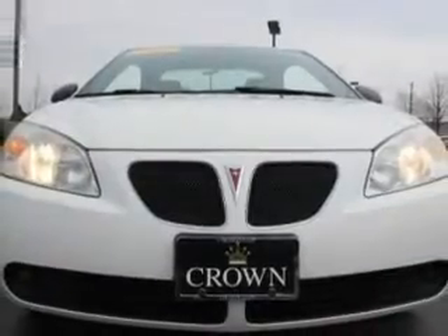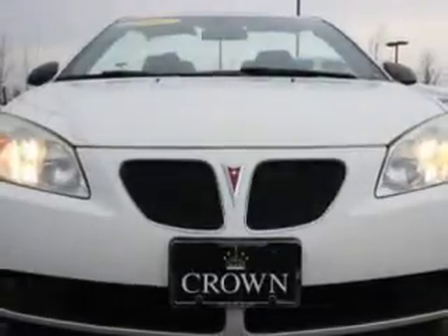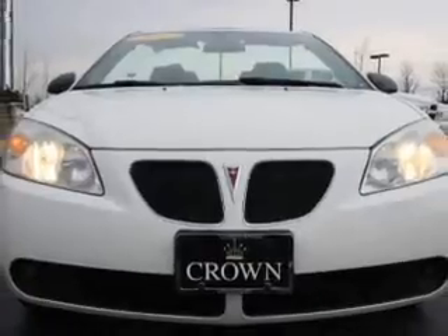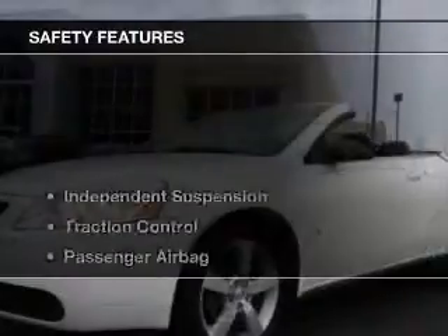electric trunk, Sirius XM satellite radio, steering wheel controls, a premium sound system, premium rims, a tilt and telescopic steering wheel, an alarm system, power seats, and cruise control.